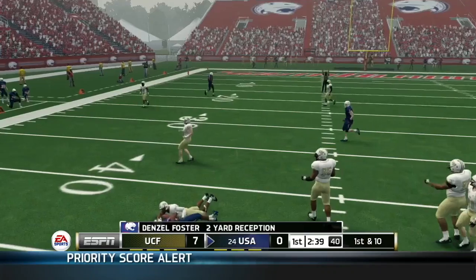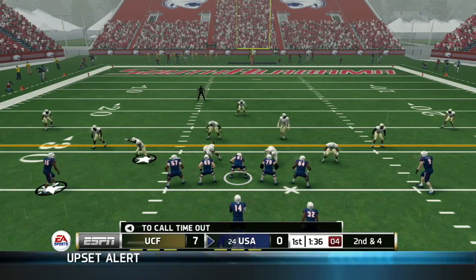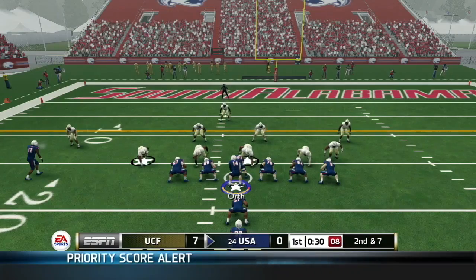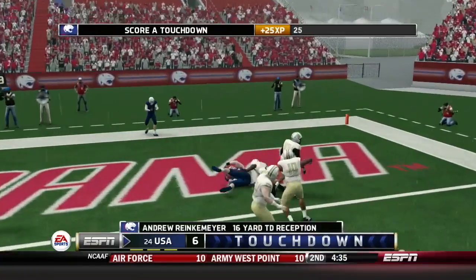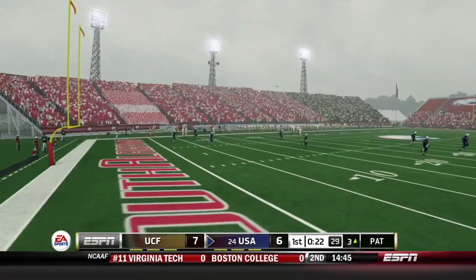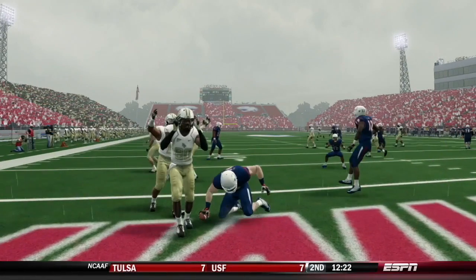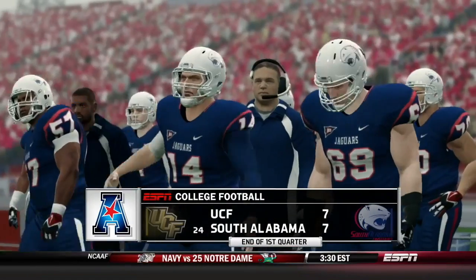The pass will be caught by Denzel Foster, just enough for the first down. Later on, second and four for the Jaguars moving deeper into UCF territory. Rinkemeyer makes the catch, breaks off a tackle, and falls forward for a gain of 14. Orth back to pass — play action — it's Rinkemeyer! Andrew Rinkemeyer into the end zone for the South Alabama touchdown. Orth is four of five with a touchdown. Rinkemeyer split two UCF defenders on the play action, and just like that we are tied at the end of the first quarter — South Alabama and UCF knotted at 7.